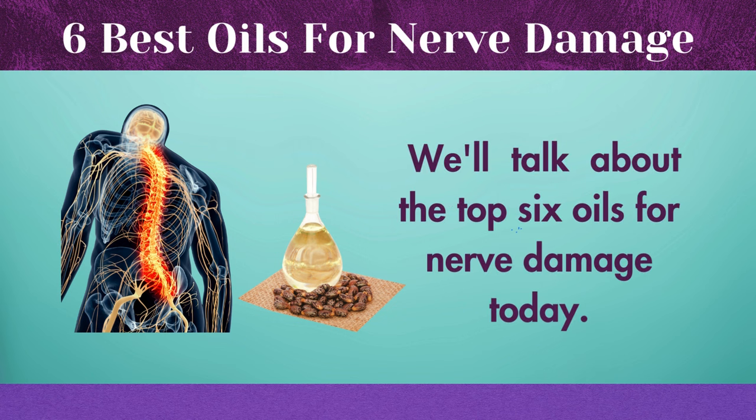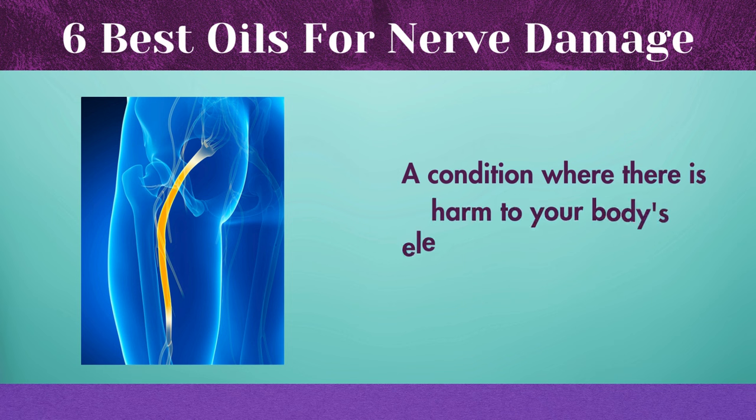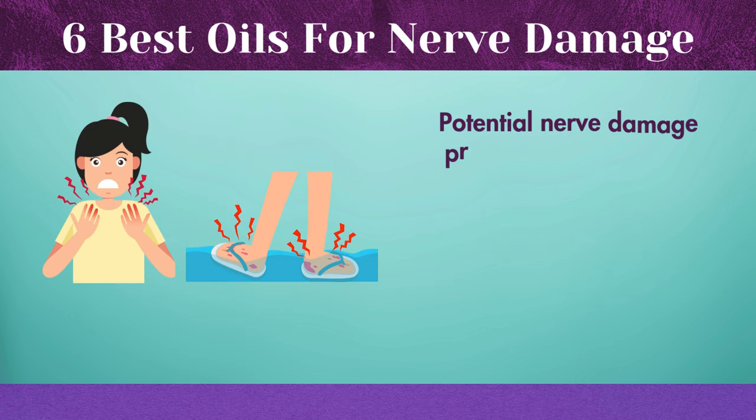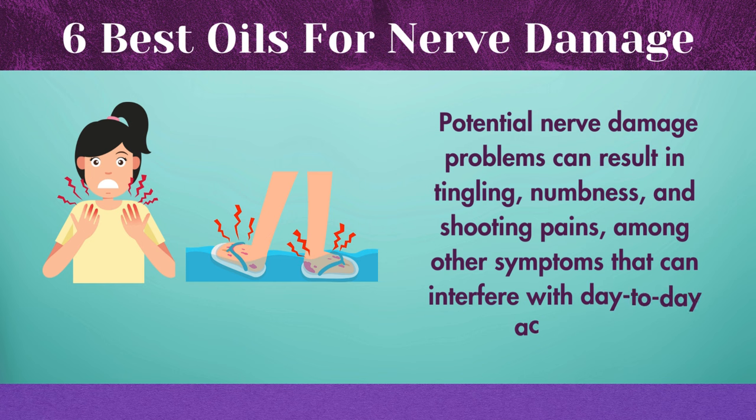We'll talk about the top six oils for nerve damage today. A condition where there is harm to your body's electrical wiring system is called neuropathy, or nerve damage. Potential nerve damage problems can result in tingling, numbness, and shooting pains, among other symptoms that can interfere with day-to-day activities.